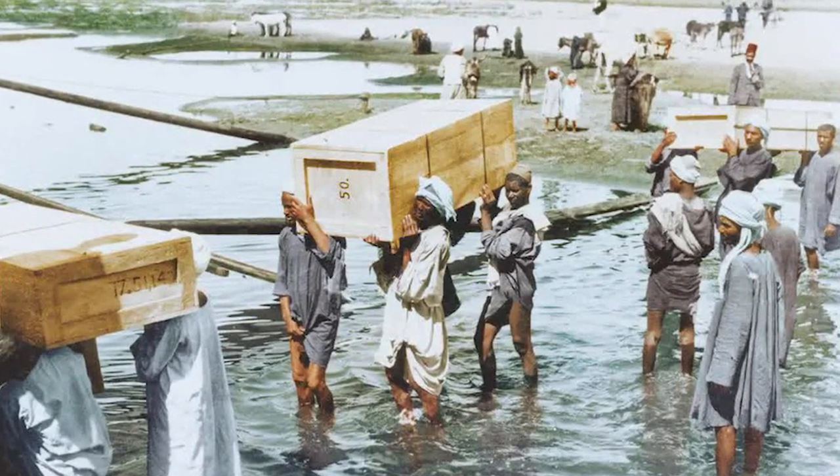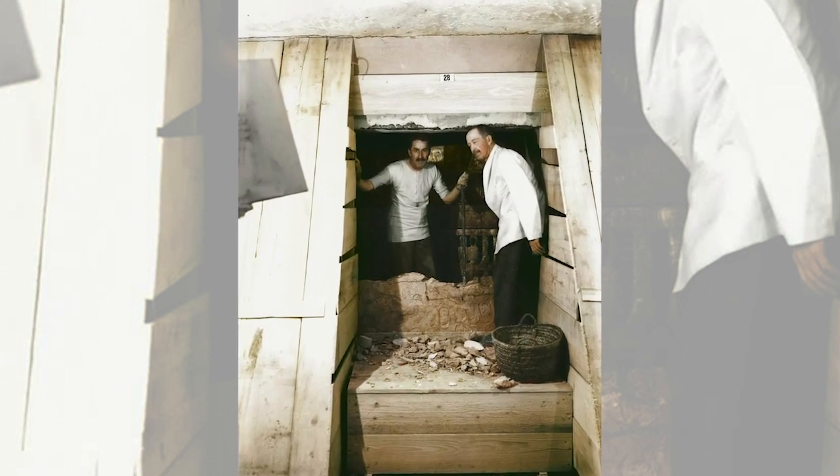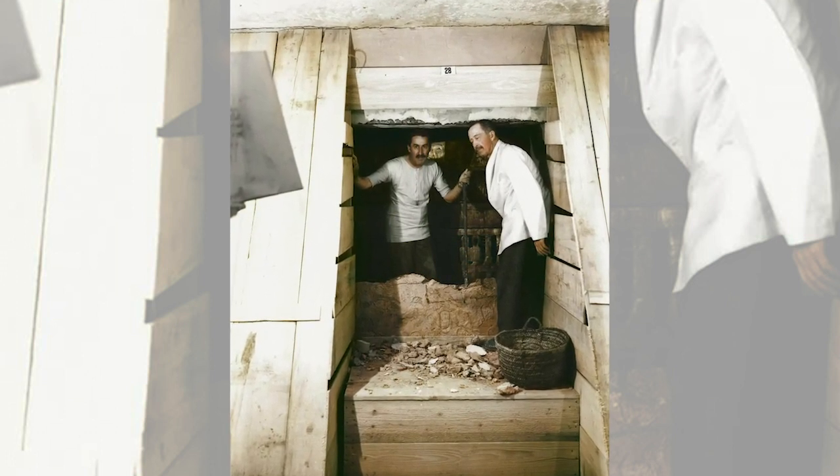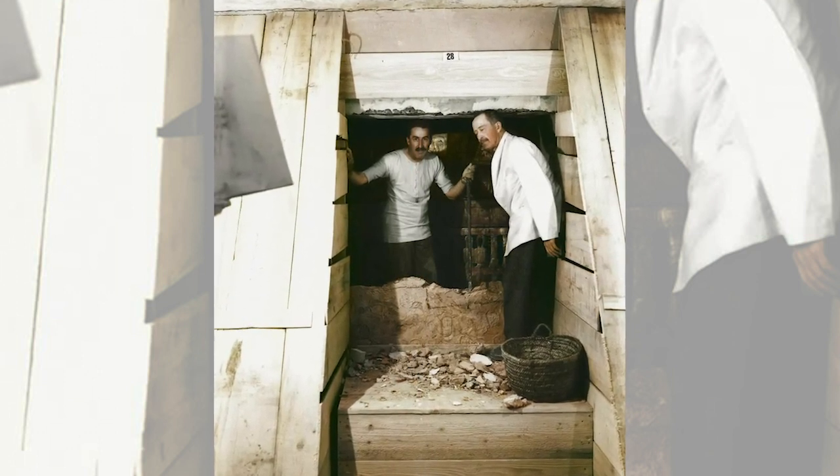Recent analysis suggests a dagger recovered from the tomb had an iron blade made from a meteorite. Study of artifacts of the time, including other artifacts from Tutankhamun's tomb, could provide valuable insights into metalworking technologies around the Mediterranean at the time.